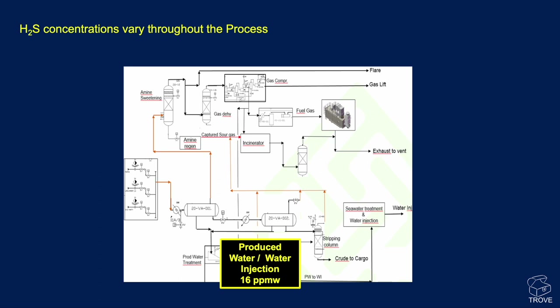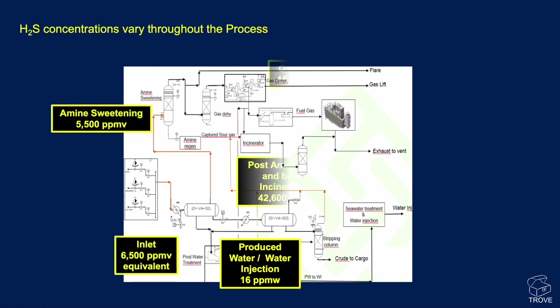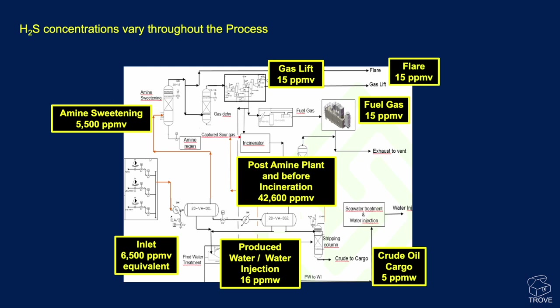In an oil and gas setting, you may have different parts of the plant with varying H2S levels. In some parts — such as the produced water or water injection side — there may be quite low levels. But as you look around the plant at different areas, the level of H2S can vary significantly. In this specific case, post-amine plant and before incineration, H2S concentrations were shown to get up to 42,600 ppm. A minor leak from that part of the plant would have fatal consequences.